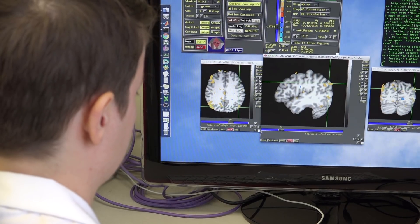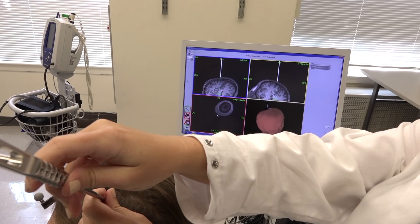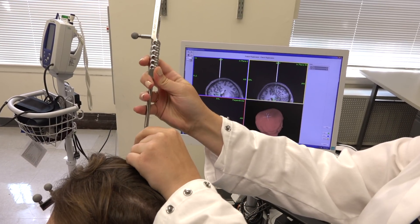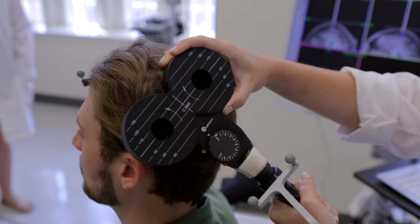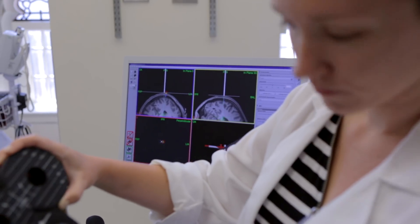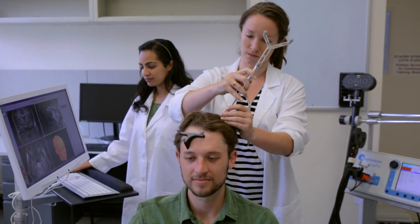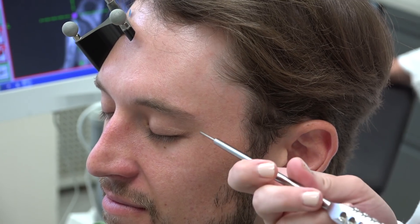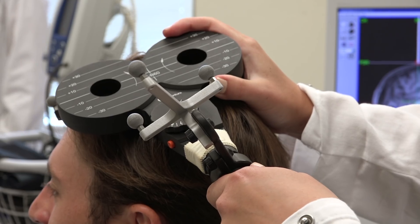We process their MRI data, identify a stimulation target within their hippocampal memory network, and then that target gets stimulated consecutively for five days in this particular study. For each day they come in, we use what's called a stereotactic reference frame to localize the position of their head in space to their MRI. That way we can deliver TMS to an area of their brain and verify that location by knowing the position of their head relative to their MRI scan.